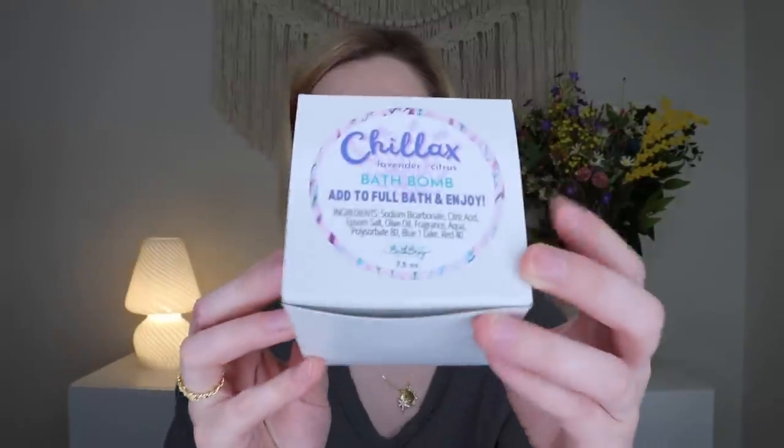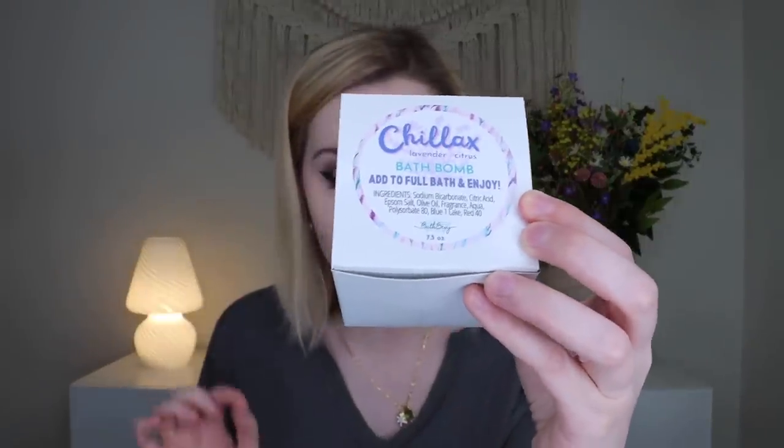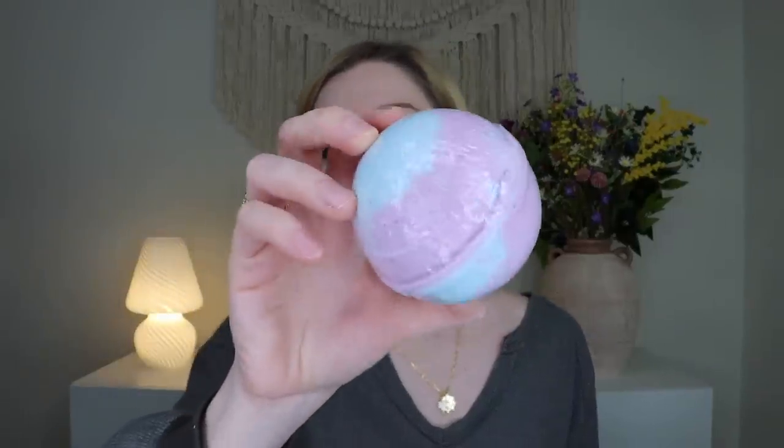Next we have one of her bath bombs — the Chillax bath bomb in lavender and citrus. She packages her bath bombs in boxes with squiggles so they don't get damaged in transit. This one is blue and purple mixed together. I really like her lavender scent — it's a unique lavender in a very good way. The other scent you could have gotten was Me Time, which is lavender champagne. This one smells delicious.